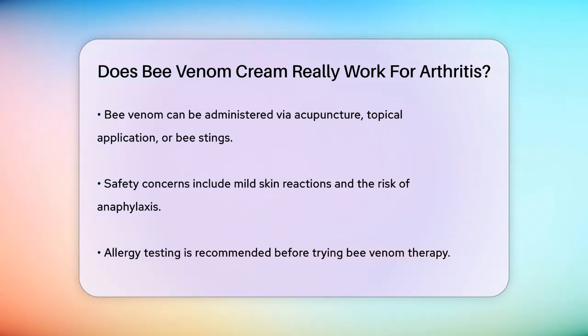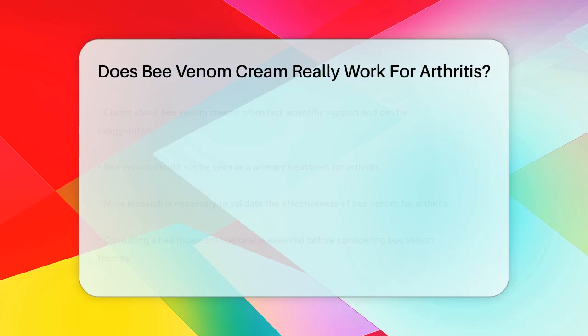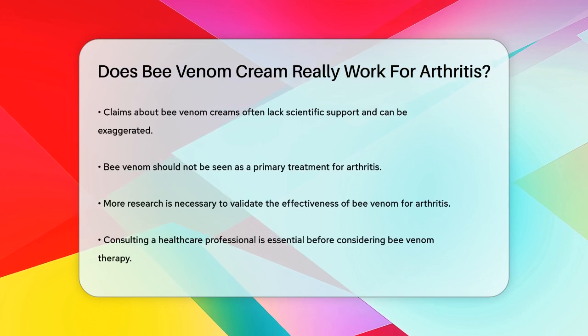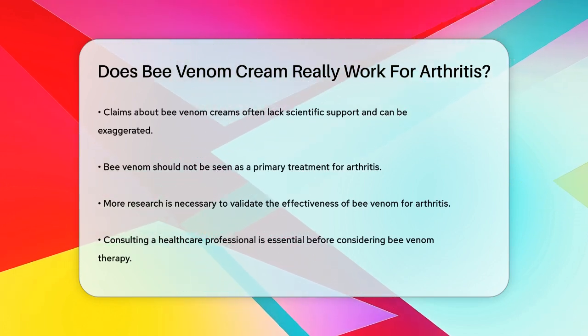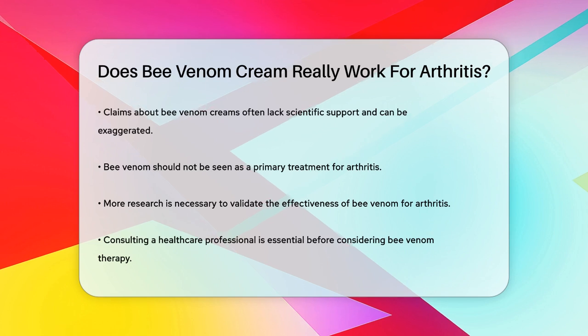Regarding bee venom creams specifically, the claims made by some products are often exaggerated. A fact check on a social media post about a bee venom spray, for instance, concluded that the claim it could cure arthritis pain and swelling was mostly false. There is a lack of solid scientific evidence to support the effectiveness of these creams, and they should not be relied upon as a primary treatment for arthritis.